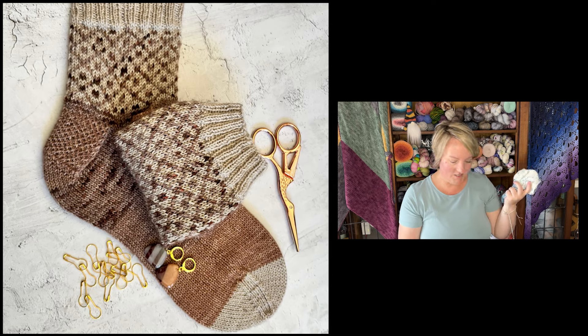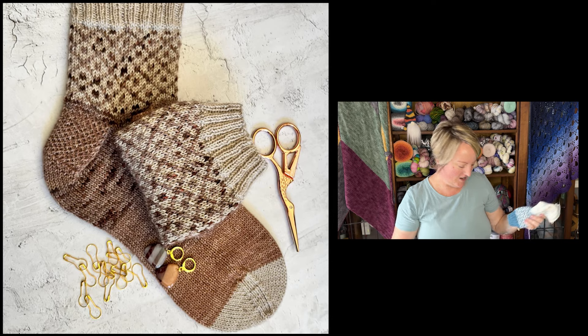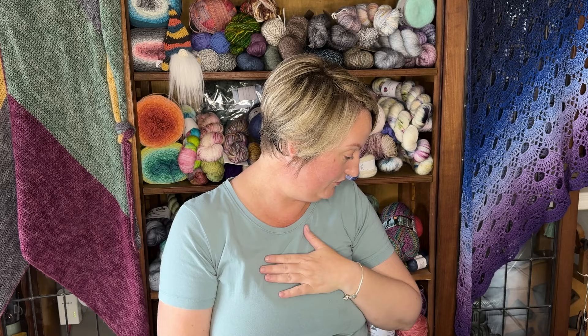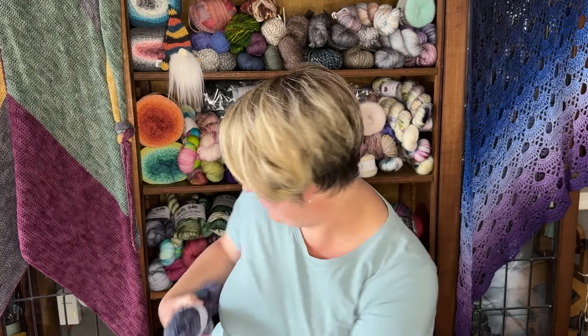My Diamonds in the Rough socks pattern will be coming out soon — that's a promise. I'm working very hard to make sure all the patterns I have in my head get executed and released. So those are my four WIPs!